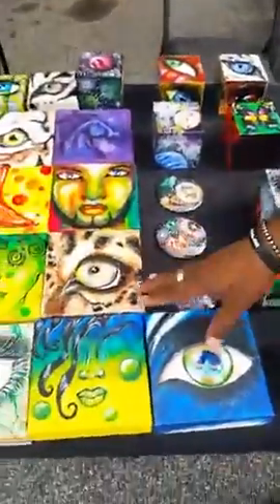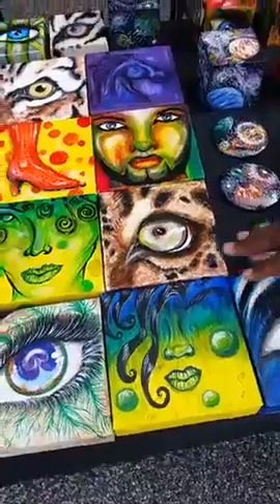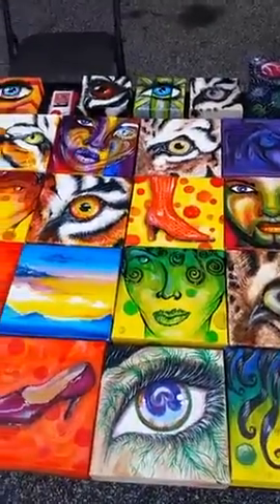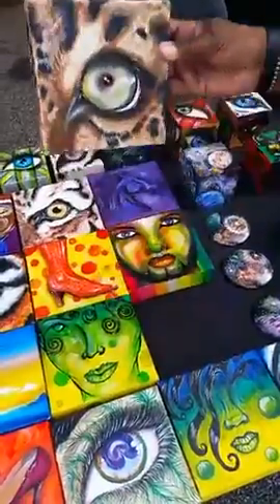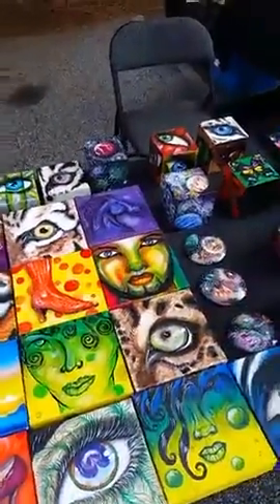These are some of my 6x6 mini paintings I call mini-me's. They're done in acrylic — some of them are oils, but I don't have any oils today. These are paintings on canvas, gallery-wrapped canvas. Something aesthetic for your decor, something to kind of take you away.